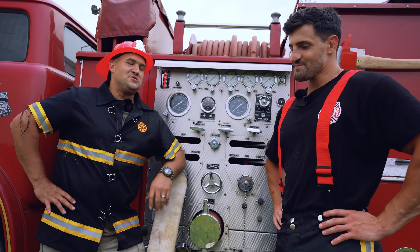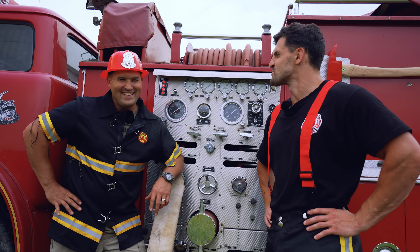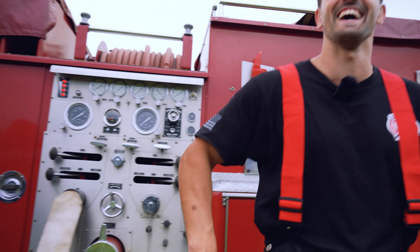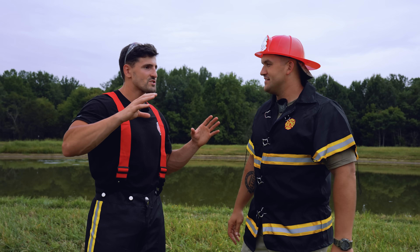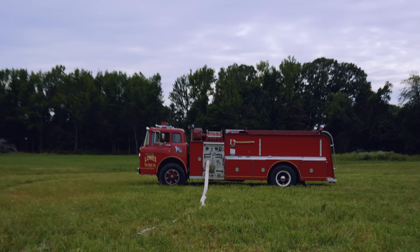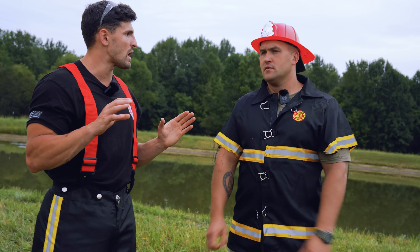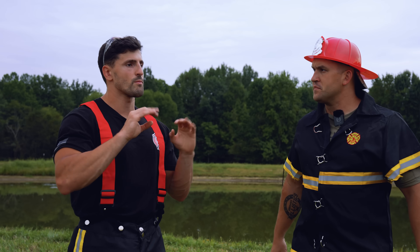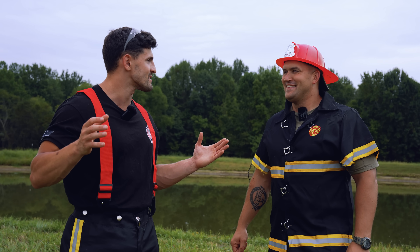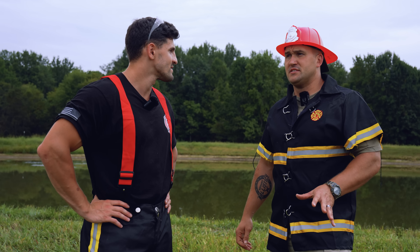Scott is very curious to see what the subject can take. They're starting at about 25 feet away, at 50 PSI — roughly a quarter of the maximum potential. From there, they'll move in and increase water pressure. Scott warns it's going to hit harder than expected.